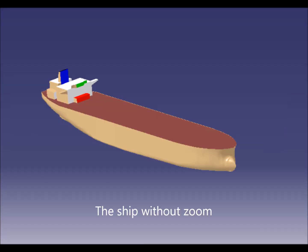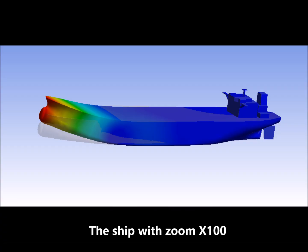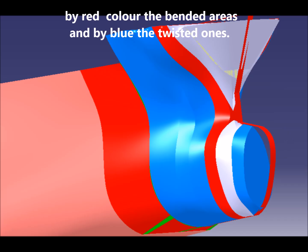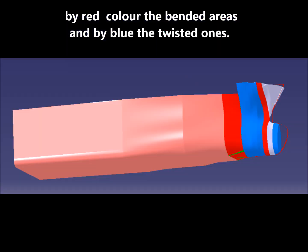The ship is shown without zoom and with 100 times zoom. Hull deformation due to grounding can be scanned accurately by laser, with red color indicating the bending areas and blue indicating the twist areas.